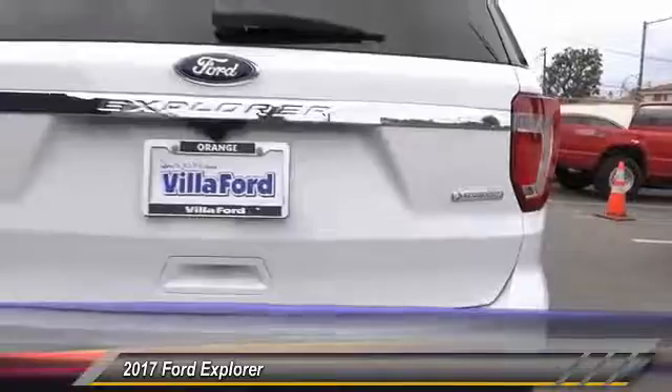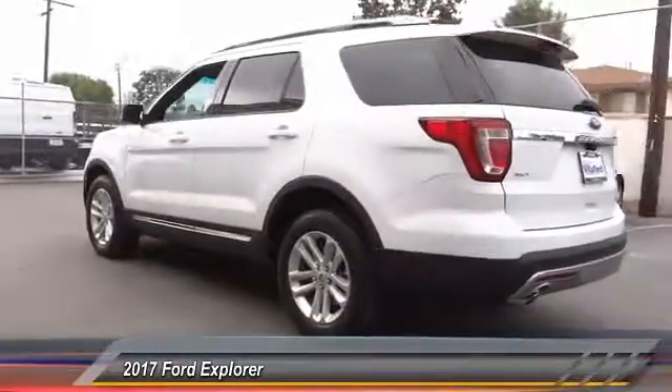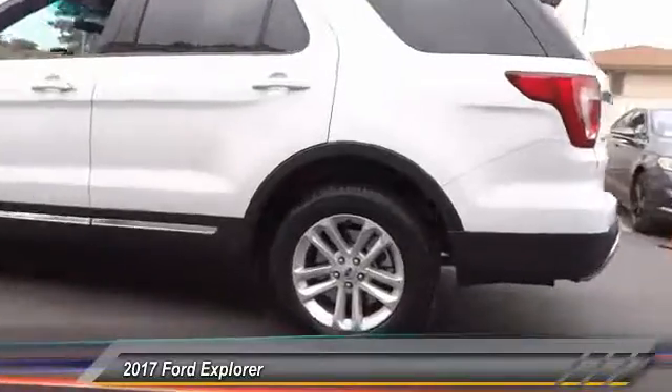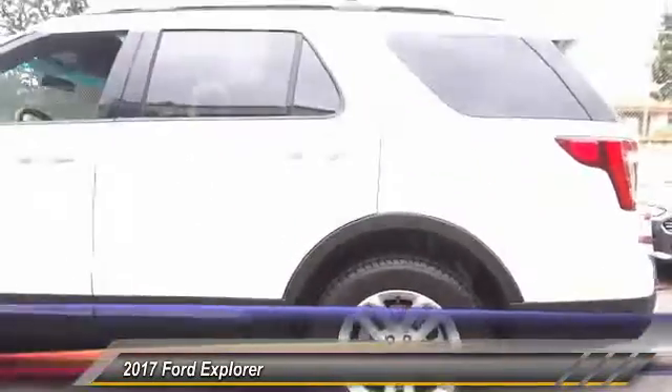Traction control, power passenger seat, air conditioning, dual airbags, power steering, aluminum wheels, four-wheel disc brakes, AM-FM stereo with CD player, power windows, electronic stability controls.